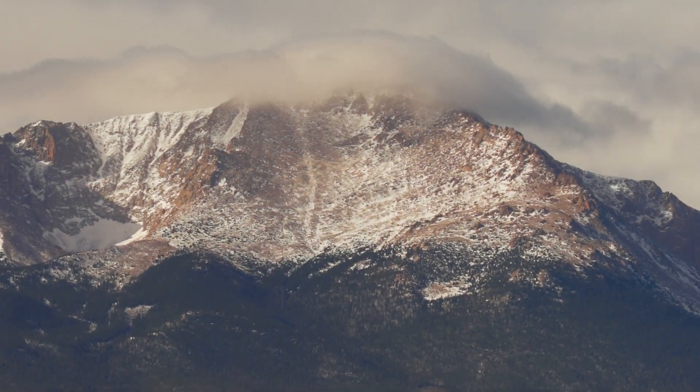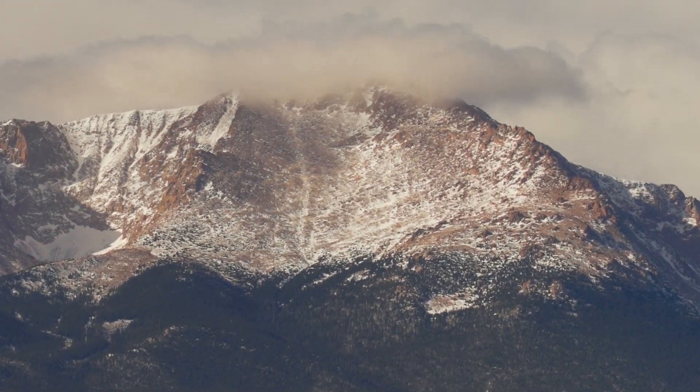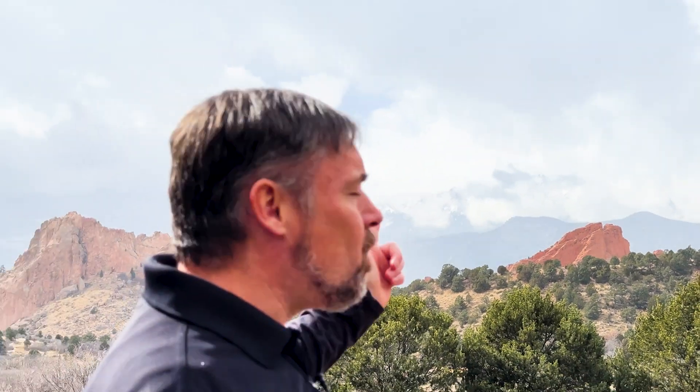Secure Ninja TV is in Colorado Springs, Colorado, and behind me you can see the summit of Pikes Peak through the clouds. It's a good distance away. If I wanted to control a computer that was all the way up there on the summit of Pikes Peak, I could do it from down here. How might I do that? One way would be to use the KVM.